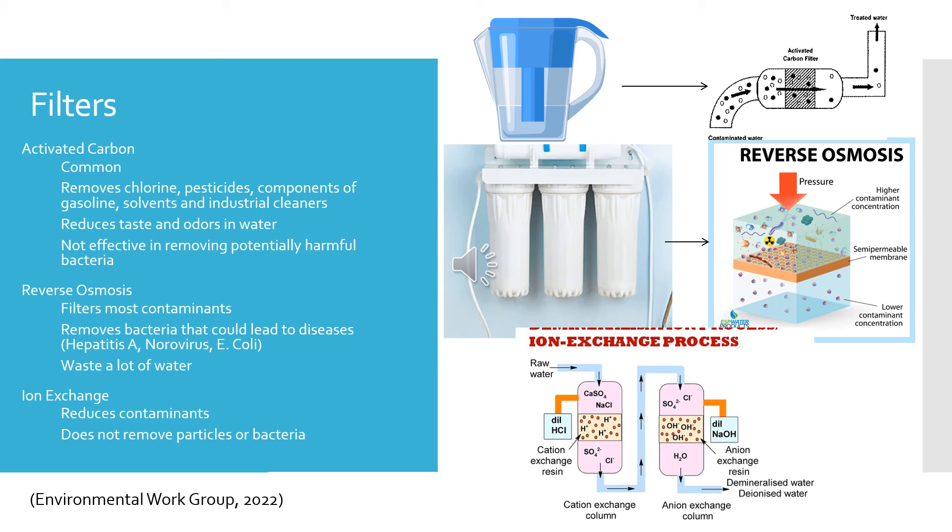Reverse osmosis is a water treatment process that removes contaminants by using pressure to force water molecules through a semipermeable membrane, leaving contaminants filtered out. It removes most contaminants and bacteria that cause diseases like hepatitis A, norovirus, and E. coli. However, it does waste a lot of water. The ion exchange filter is mainly used for water softening — it takes unwanted dissolved ions like sulfate or arsenic and exchanges them for ions with similar charges. It reduces contaminants but does not remove particles or bacteria. For the least expensive option, choose activated carbon; for the most effective, choose reverse osmosis.